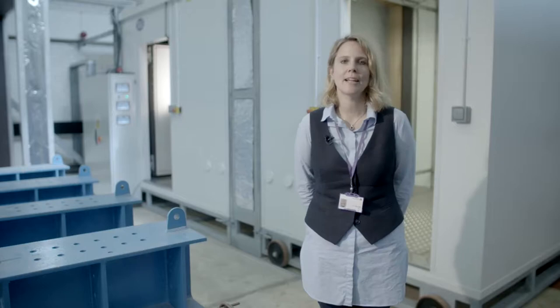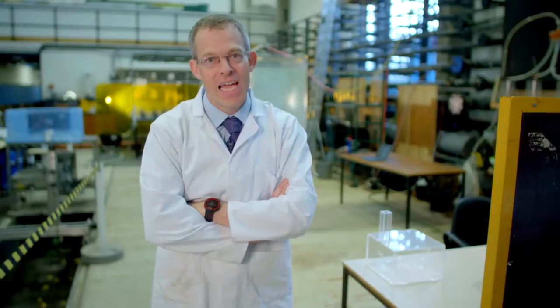My name's Dr. David Allinson. Dennis Loveday. I'm Dr. Christina Hobson. My name's Malcolm Cook and I'm a lecturer in building physics, professor of building physics, senior lecturer in sustainable building design, professor of building performance analysis here at Loughborough University.